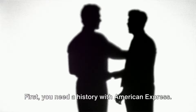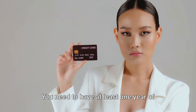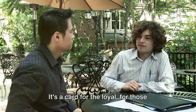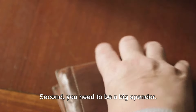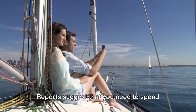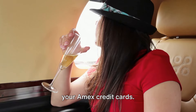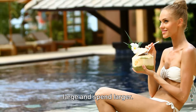First, you need a history with American Express. The Black Card isn't for newcomers — you need to have at least one year of relationship with Amex. It's a card for the loyal, for those who've proven their commitment to the American Express brand. Second, you need to be a big spender. Reports suggest that you need to spend half a million dollars or more per year on your Amex credit cards.